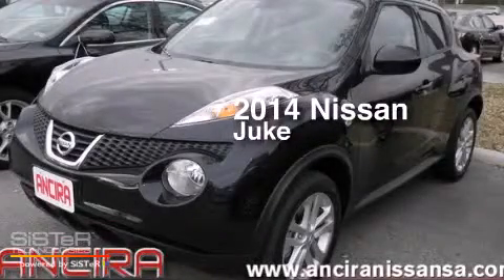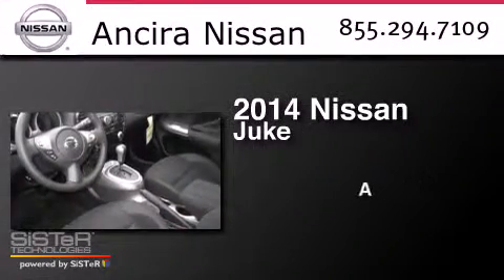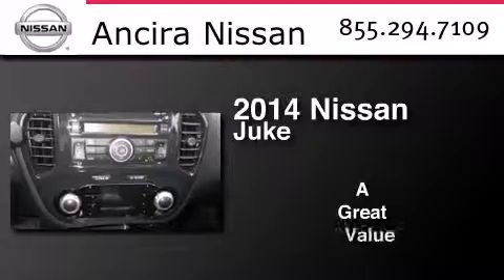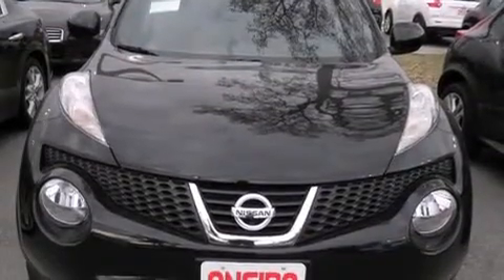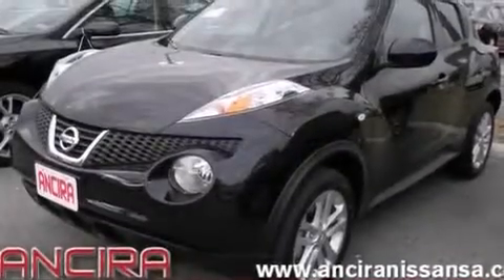This is a brand new 2014 Nissan Juke. Features include Bluetooth mobile device connectivity, an intercooled turbocharger, cruise control, side curtain airbags, air conditioning with automatic climate control, full power accessories, traction control, an anti-lock braking system, and a sunroof that enables you to fill the cabin with fresh air at the push of a button.